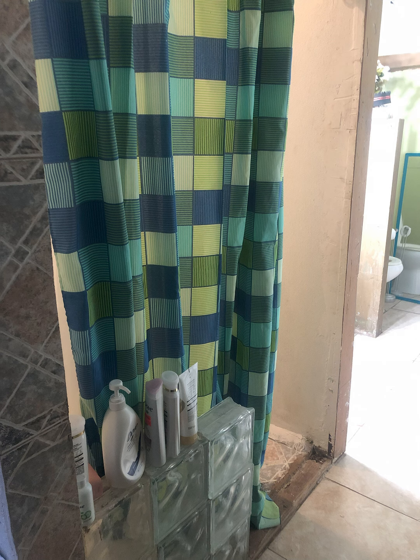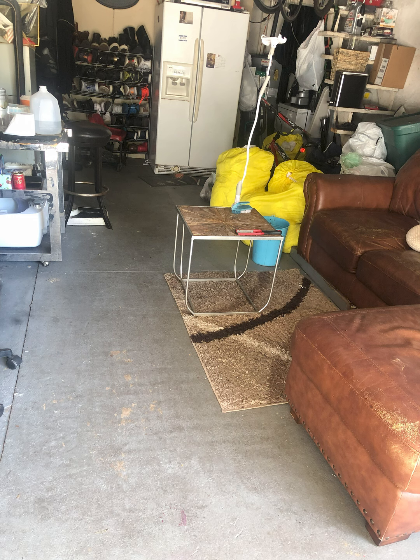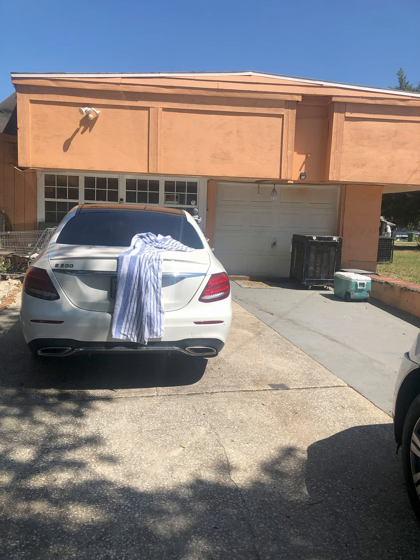Here is the garage — looks like it's being used as a man cave currently. Here is a nice exterior photo. You could really do a lot with this property.